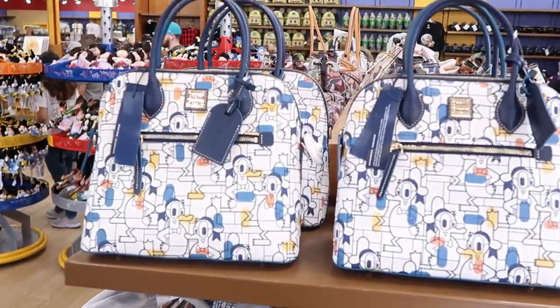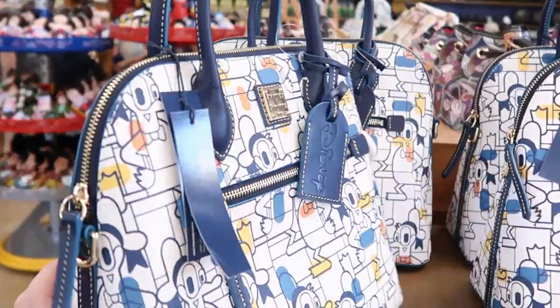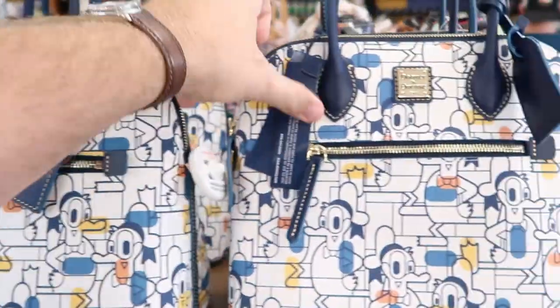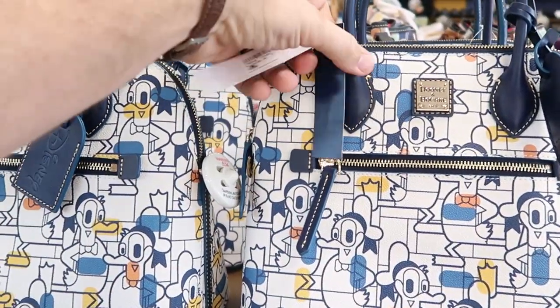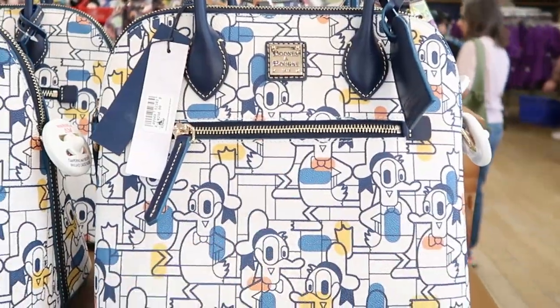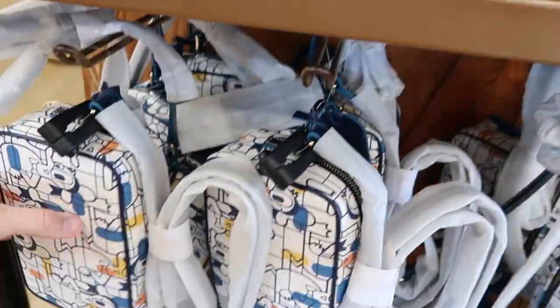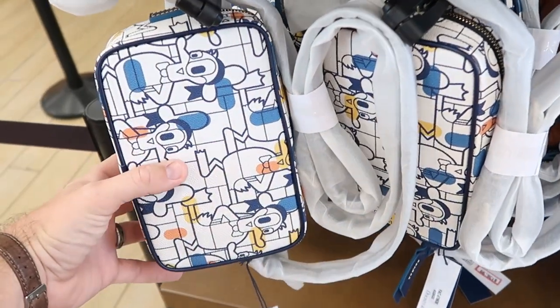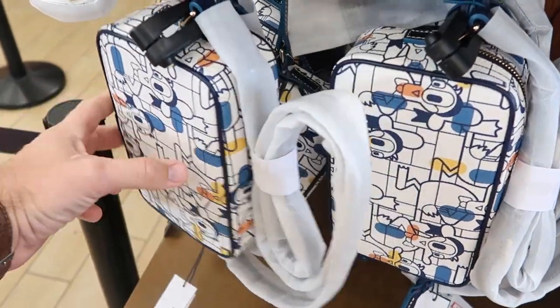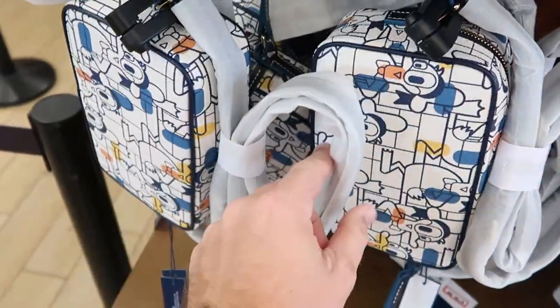Let's check out some of the Dooney and Burke offerings. They still have the abstract Donald Duck bag — these are originally $298. The clearance price is $178, and then the smaller bag is $136, originally $228. They even have the leather straps there, still wrapped. Like that's really cool.